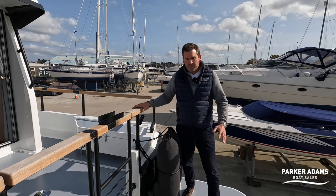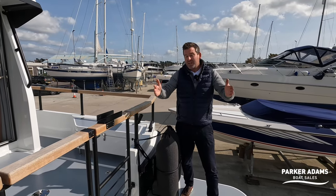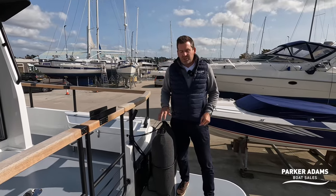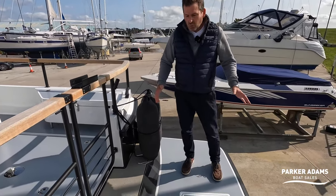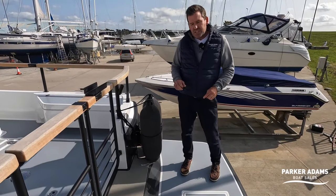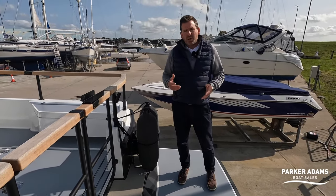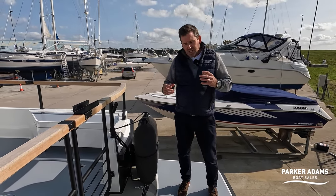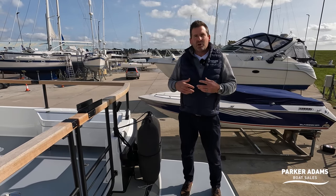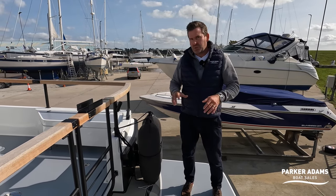We're going to show you around the boat right now, starting off here on the bathing platform of the Botnia Targa 32. As you can see it's quite a generous size, nice and wide. What I always like about these Scandinavian boats is that they're built for rugged seas and for bow boarding, which we'll show you in a bit, but they're also built for shallow waters, so most of these types of boats have stern drives, which this one does.